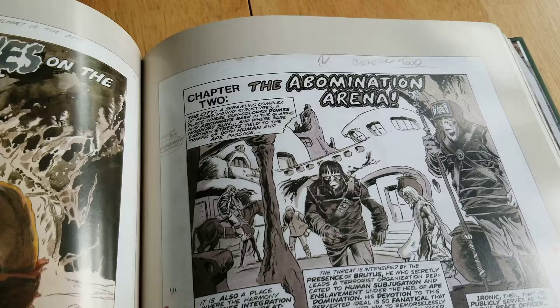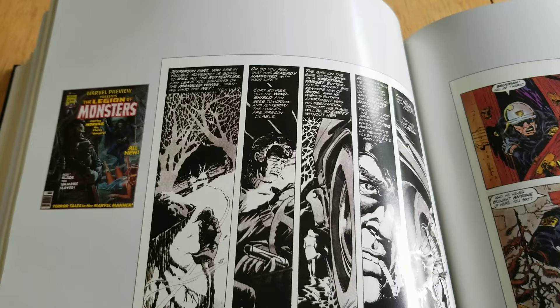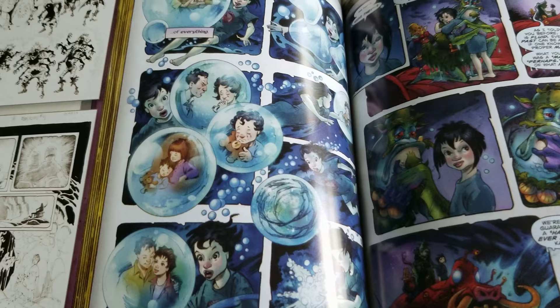Planet of the Apes. I sold one of these pages on eBay — I think it was like $1,800, if anybody was into that. Marvel Preview 8. Twisted Tales. Now this looks like some of his watercolor stuff, man. It's not just comic books — this is all his art.